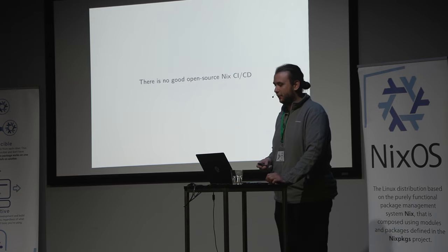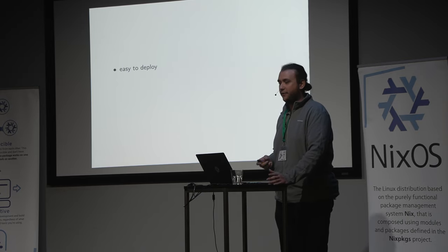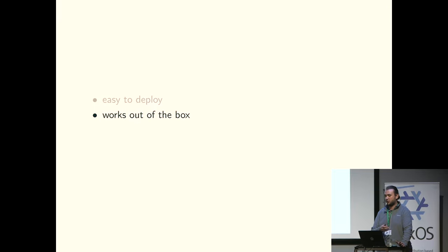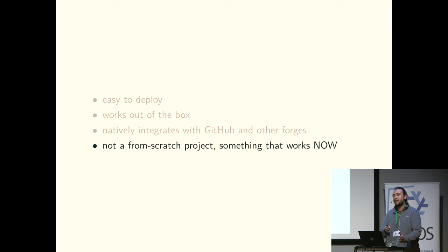Some might say there is no good open source CI/CD currently. We specifically mean in the sense that we need something that is easy to deploy — that's one of the most important things. We don't want complicated deployments where you're fighting with NixOS tooling for two days straight. It has to work out of the box. One of the limitations of current solutions is they don't integrate with GitHub or other forges unless you're using GitHub Actions. And for speed of getting started, we don't want a from-scratch project. Ideally we build something that already does scheduling, distributed builds, tracking, and status reporting, and we just integrate Nix into it.